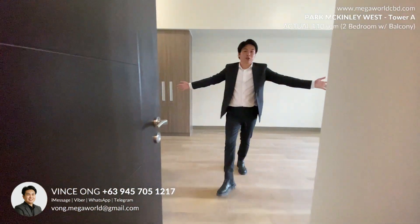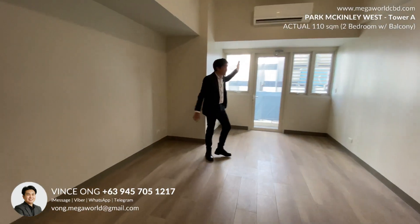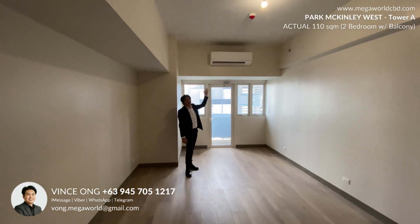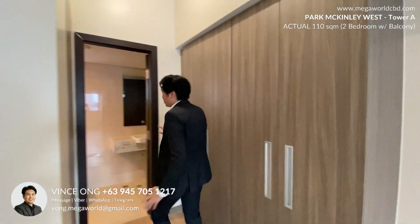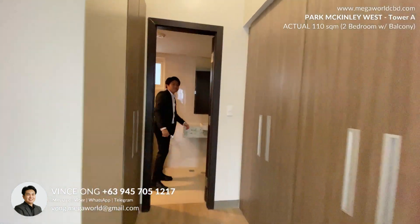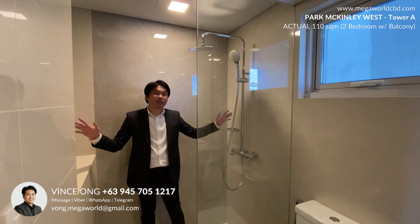Last but not least, we have the master's bedroom area, where you can fit a large bed. You also have access to the balcony. You have a walk-in closet and your own toilet and bath. This is your master's toilet and bath.